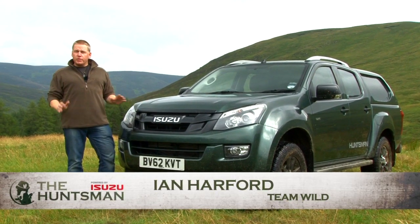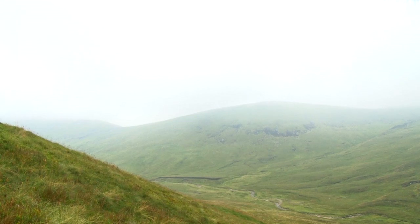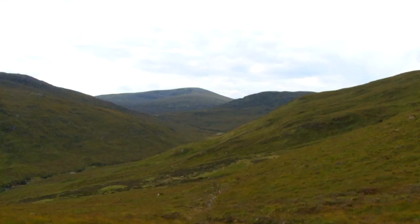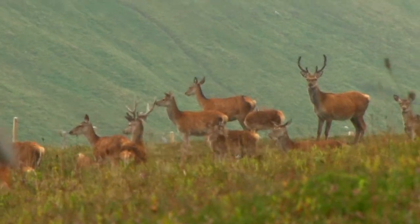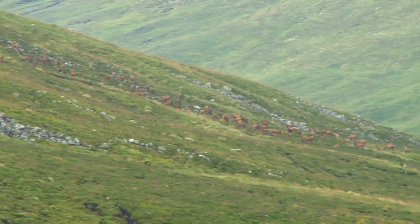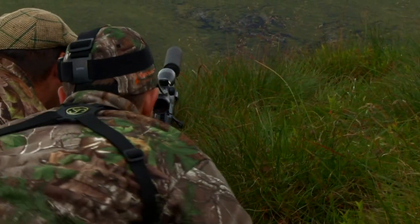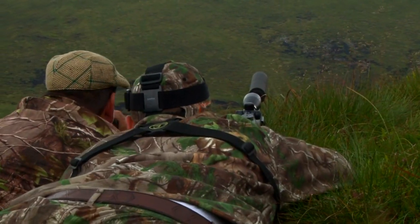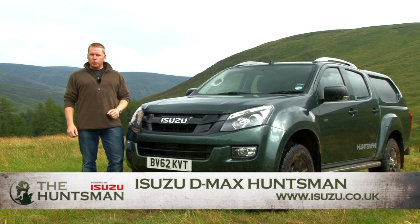Hauntingly beautiful. That's the first two words that immediately spring to mind when you lay eyes on Glen Islay. Scotland is one of the world's most iconic hunting destinations, and for good reason. The terrain is challenging and the animals wary, selecting lofty vantage points in impossible locations. To successfully harvest one of these magnificent creatures, your mind, body and equipment must be rugged, reliable and prepared for the worst that Mother Nature can throw at you. This is what the Isuzu D-Max Huntsman was built for.